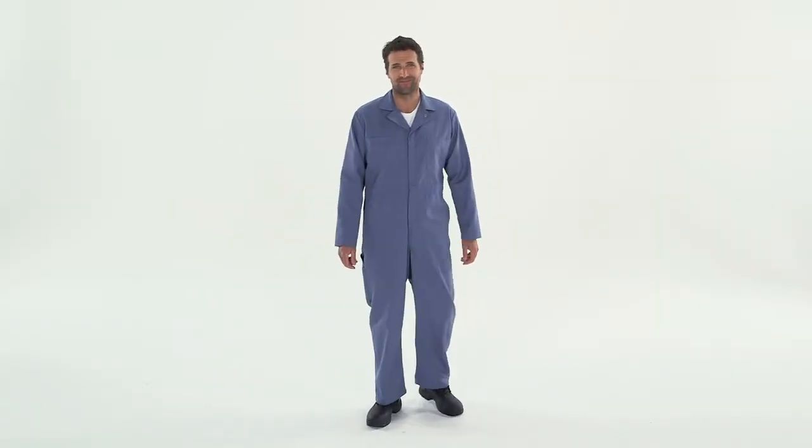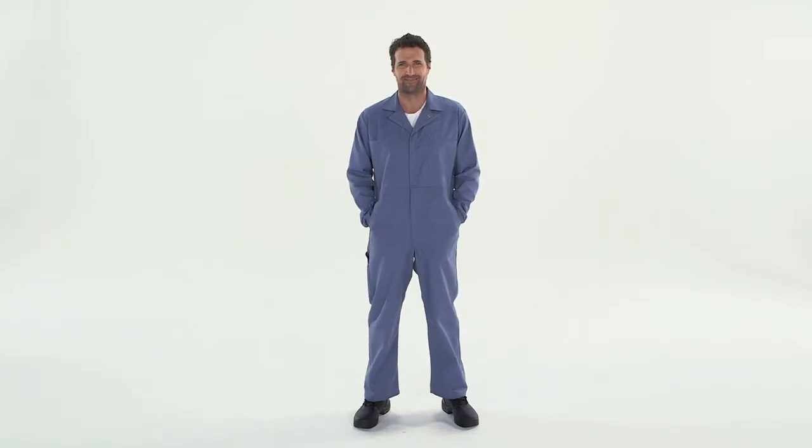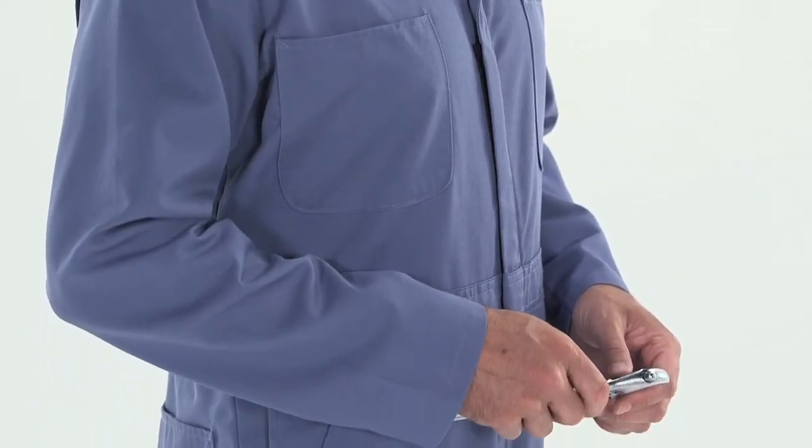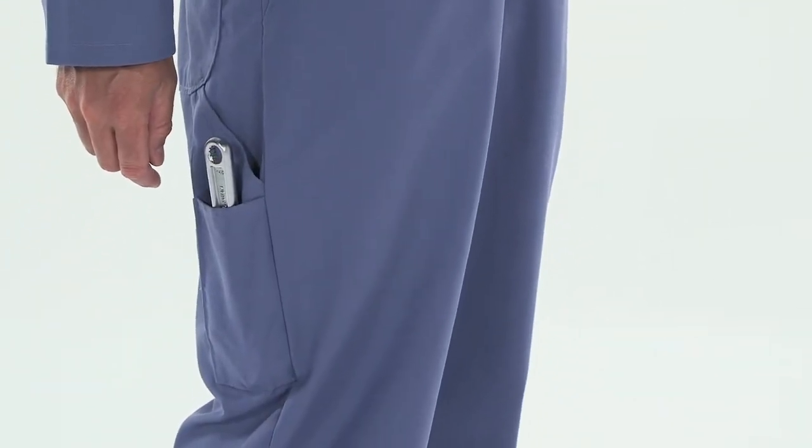When you're covered up in dirty work, reach for REDCap's Classic Auto Coverall to stay protected. A poly-cotton blended twill keeps you comfortable, and plenty of pockets, including a rule pocket on the right leg, provides ample storage for your most commonly used tools.